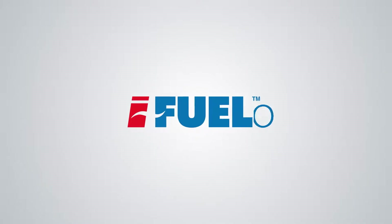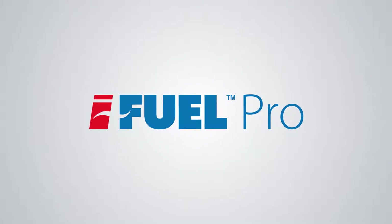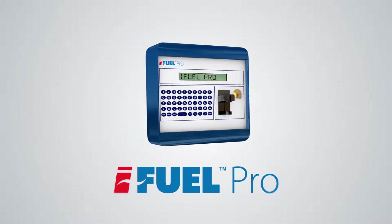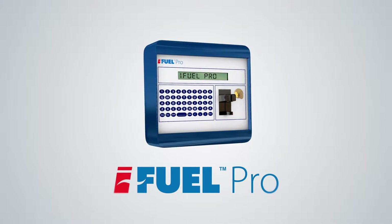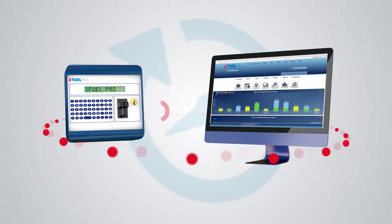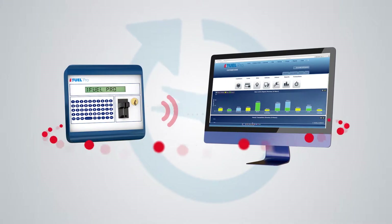Fuel and fleet management can be costly and time-consuming for any business to control. The iFuel Pro Online Solution helps you to control and manage these costs by providing secure, controlled fuelling with real-time reporting. The iFuel Terminal integrates in real-time with the iFuel Pro Advanced Web Portal Solution.